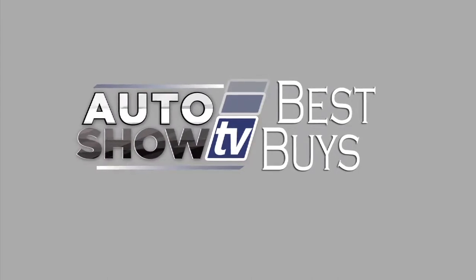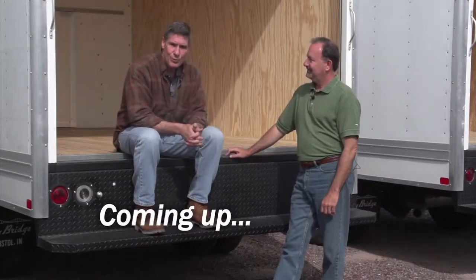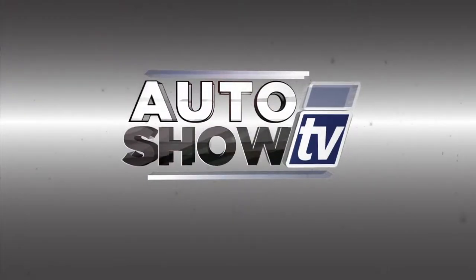Coming up in just a bit, more Best Buys — SUVs and crossovers, a pickup, and a couple of minivans. Next up: Talking Work Trucks with Al Cerrone. You're watching Auto Show TV.